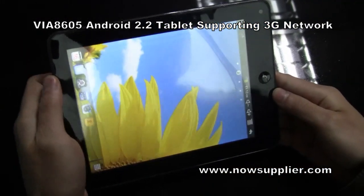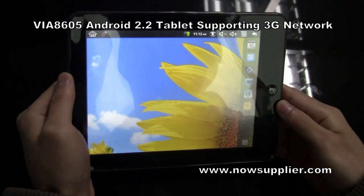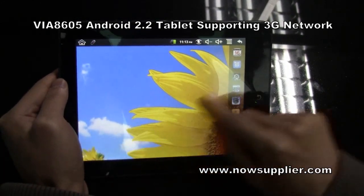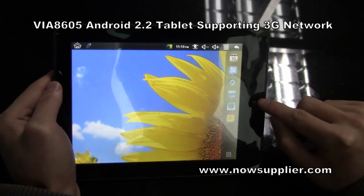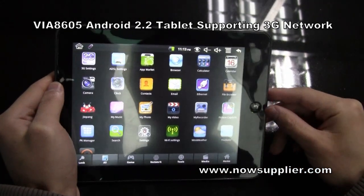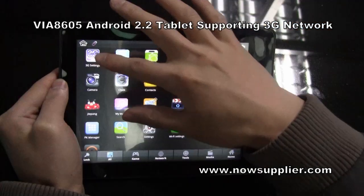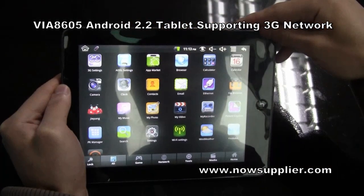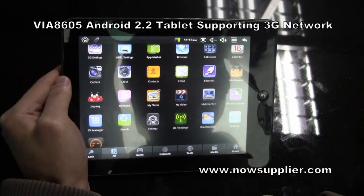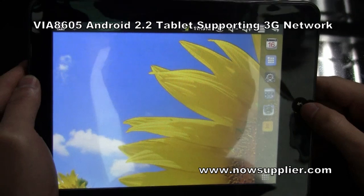This tablet is powered by VIA 8605 chipset with 800 MHz. It runs Android 2.2 operating system with many useful and powerful apps and functions such as 3G network and other useful functions. With Android 2.2, Flash 10.1 runs smoothly.